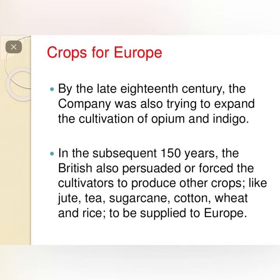In the subsequent 150 years, the British also persuaded or forced the cultivators to produce other crops like jute, tea, sugarcane, cotton, wheat, and rice, which were to be supplied to Europe.